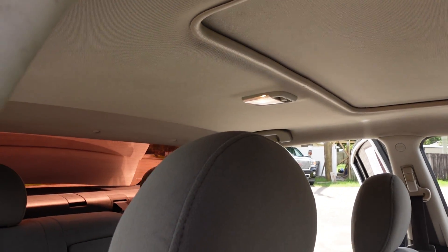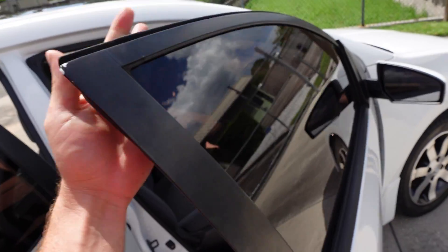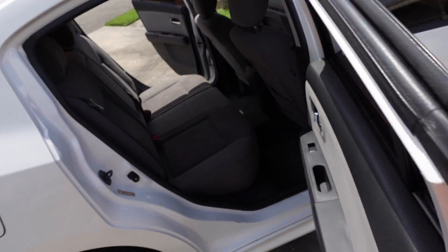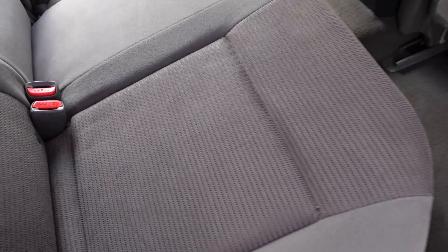Sunroof up top. Beautiful pearl white color — looks great in the sun. Tinted windows all the way around, nice spacious back seat, and split fold rear seats.